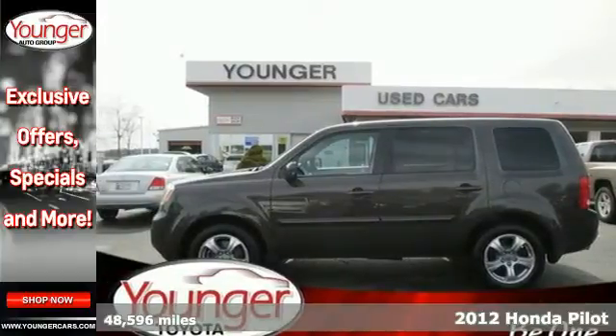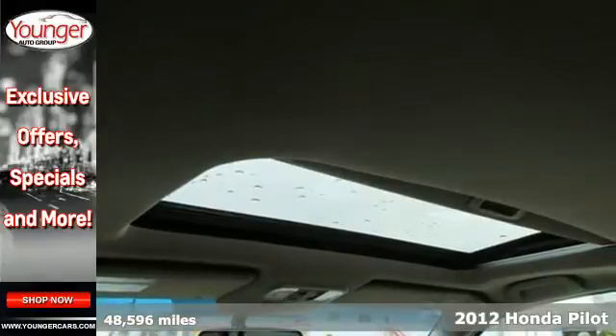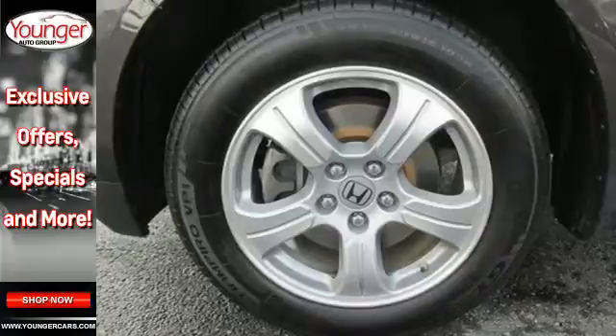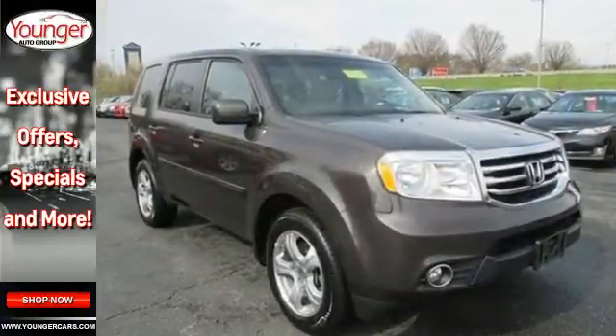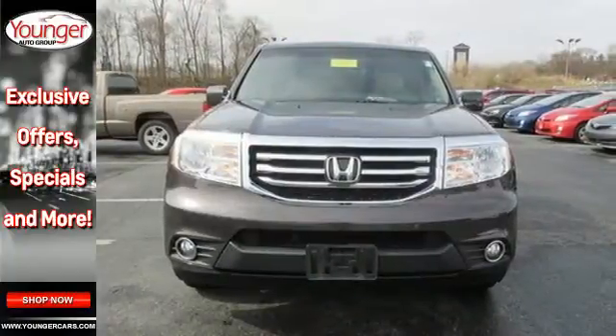Here's a 2012 Honda Pilot, an SUV that provides the kind of flexibility your life demands. This comes with a trailer hitch receiver, tilt and telescoping steering wheel, front and rear air conditioning, a CD player with MP3 decoder, and the safety of stability and traction control with multiple airbags.